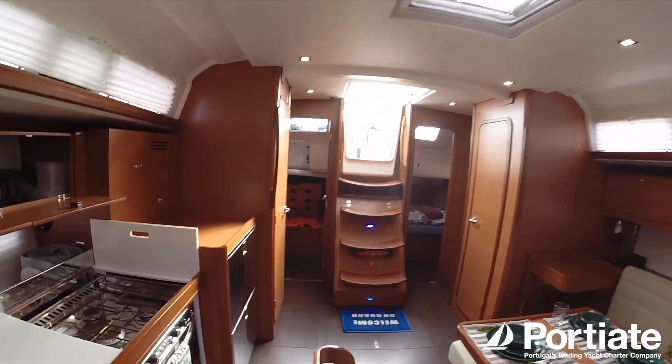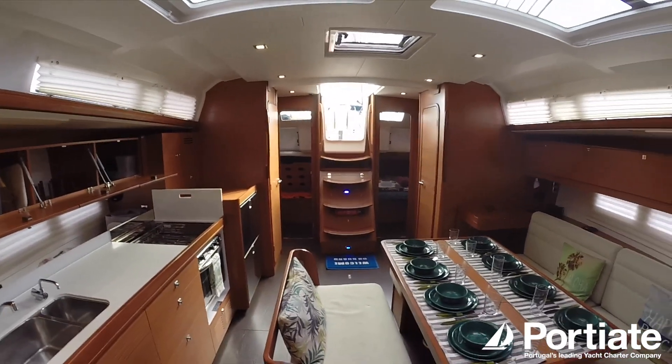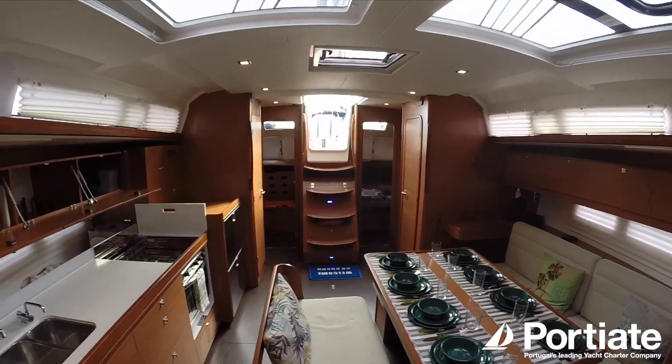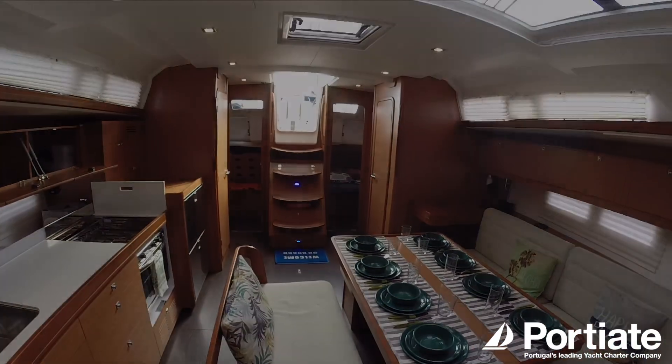Alright, and there you have it. This is our Dufour 460 Grand Large with four double cabins and four bathrooms, available for charter in Portimão, Algarve, Portugal. Thank you all.